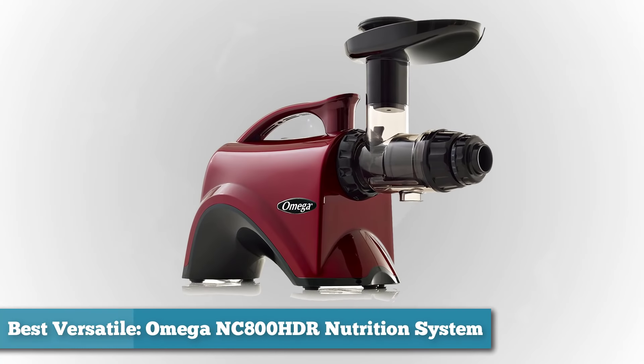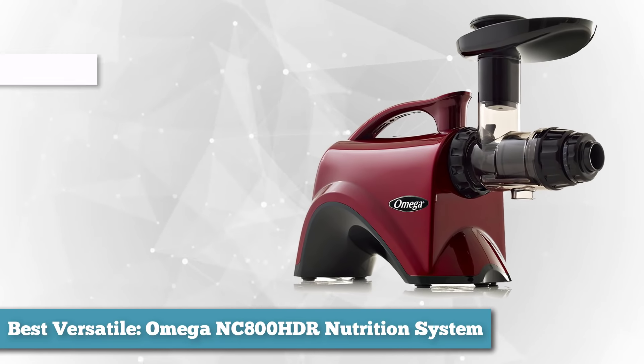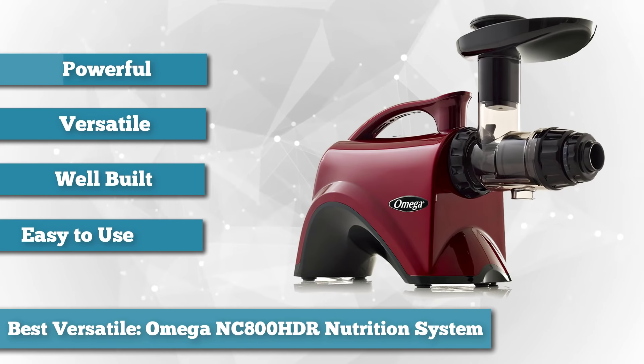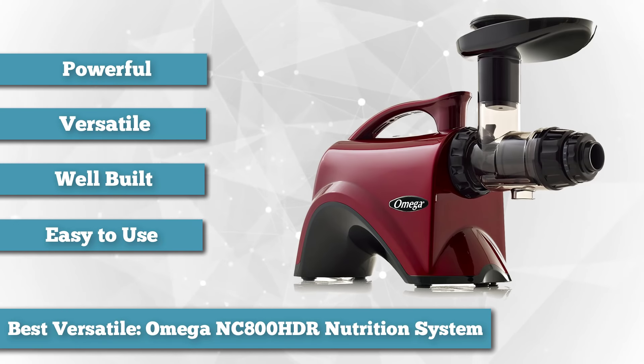Next, as best versatile juicer, we chose the Omega NC800 HDR Nutrition System. If you're the kind of person who wants to get a lot out of one appliance, look no further than the Omega NC800 HDR Nutrition System juicer. It may be pricier than the Breville juicer, but the trade-off is that it's much more powerful and versatile. It goes far beyond juicing with the help of many different attachments.